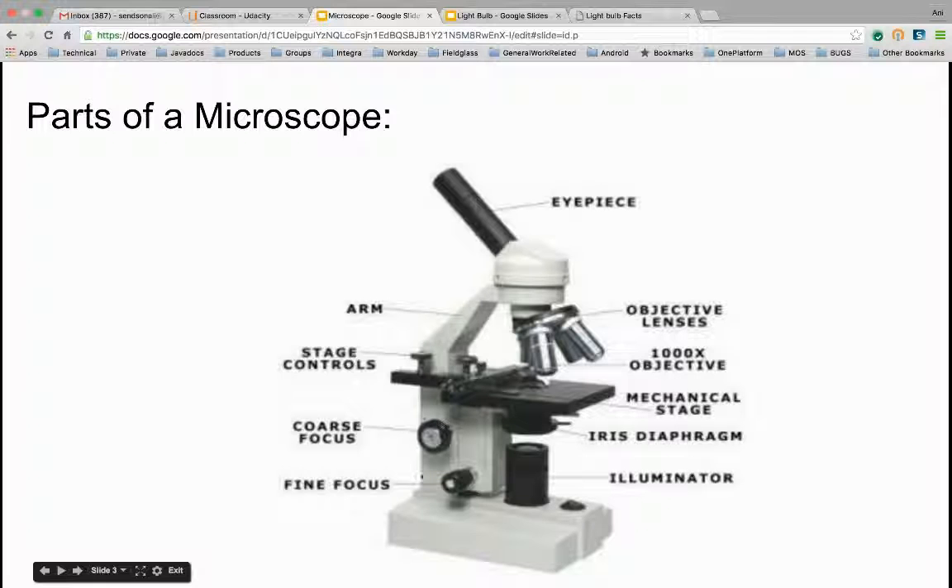Coarse focus and fine focus are devices you use to adjust the way you see your cell. Your cells or atoms that you're looking at are placed on the mechanical stage.